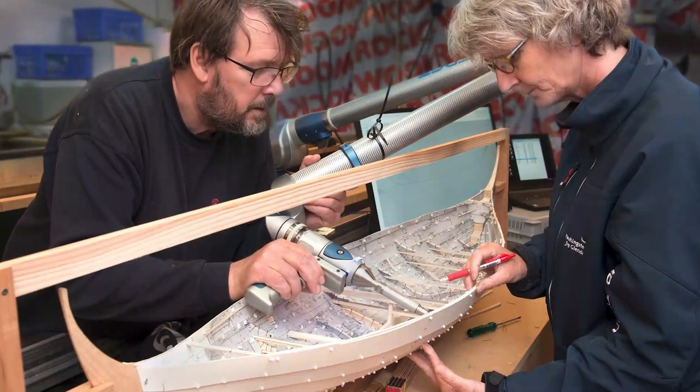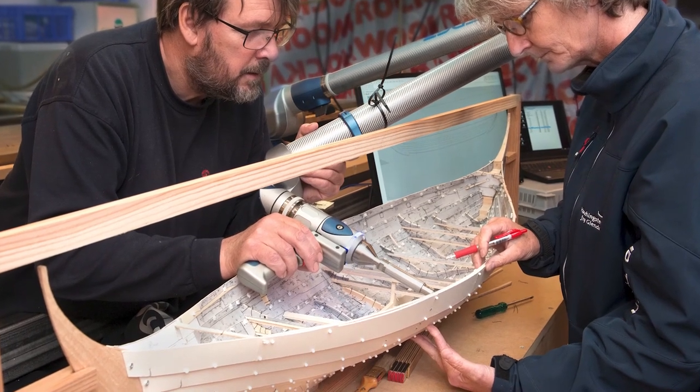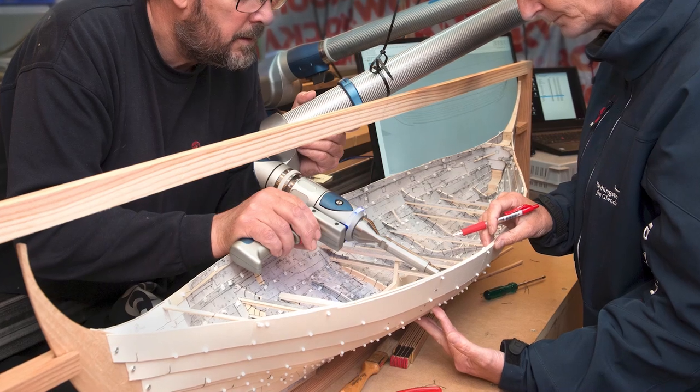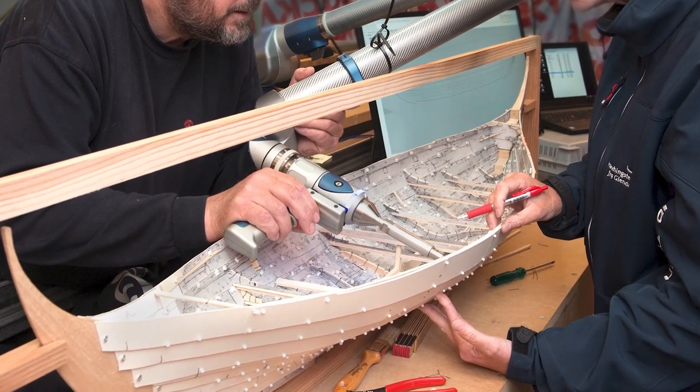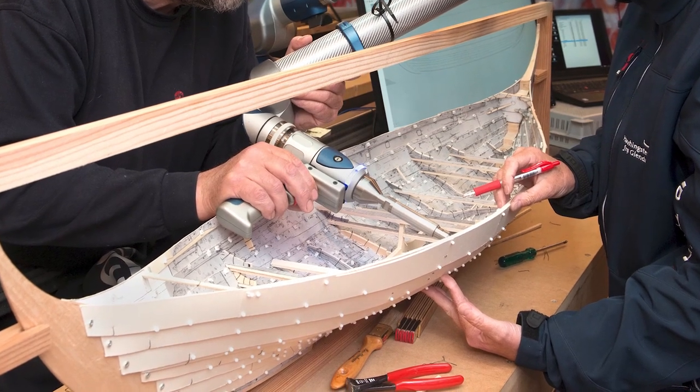The process begins by measuring all the original parts and drawing them on drafting foil. Then a ship reconstructor creates a 3D cardboard model in 1-to-10 scale to try and recreate the shape and the lines of the original hull. That model forms the basis of a reconstruction drawing that the boat builders use when actually building the ship.